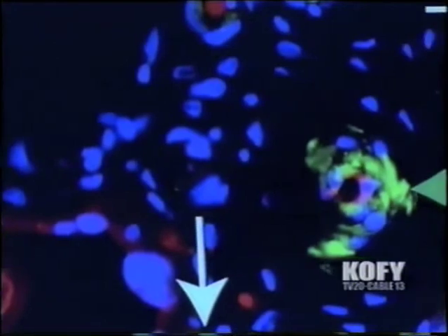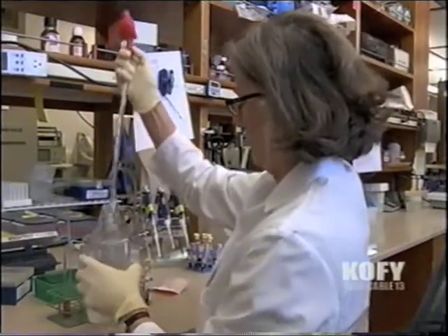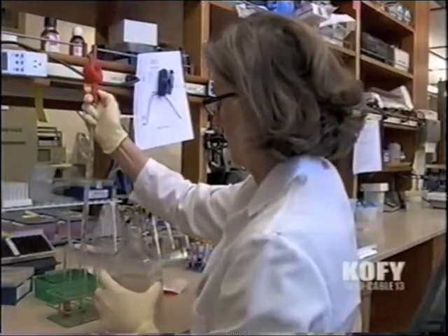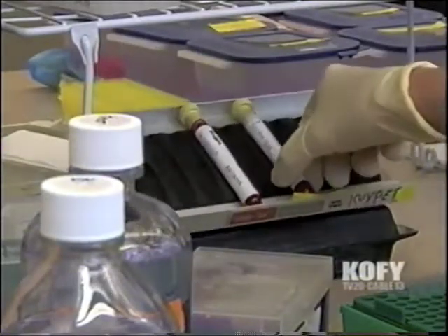In a study published this month, Kuypers' team documented that stem cells taken from the placenta survived transfusion into animals and indeed began producing healthy blood cells. And that's the key to their effectiveness in treating diseases of the blood, such as sickle cell anemia.